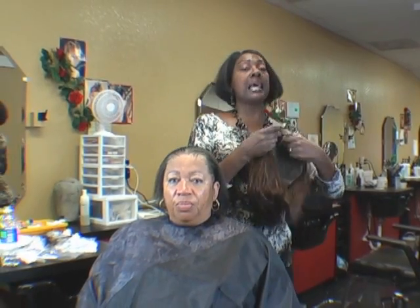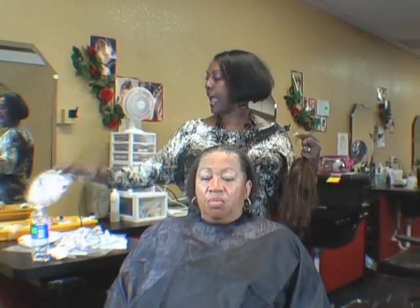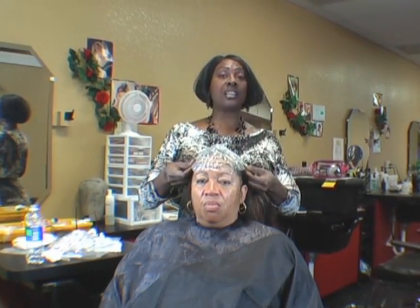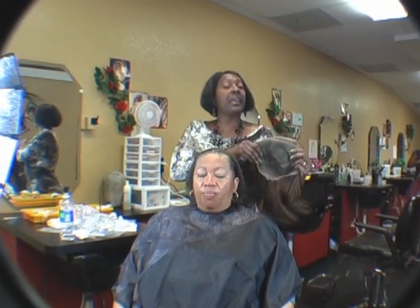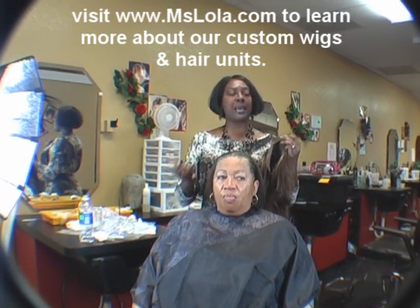What I've done for Van is I have made her a custom three-quarter unit. This unit was made especially for Van — I actually made a template for this unit and we sent it to the factory and had it made especially for her.